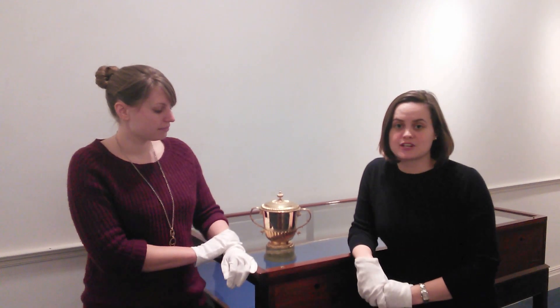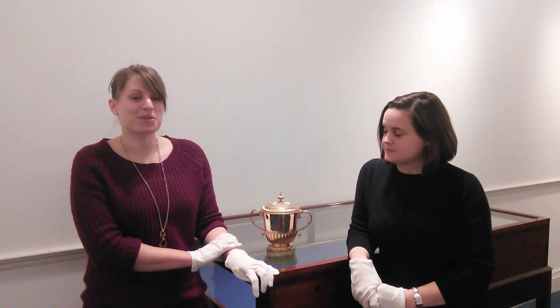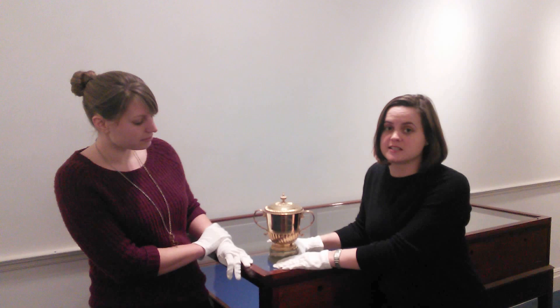Hello! Welcome to the second instalment of Museum on the Move. Today it's the day of the Cheltenham Gold Cup. The Gold Cup has been running since 1924 and it's a steeplechase running over three miles and two and a half furlongs. This is the cup from 1939.